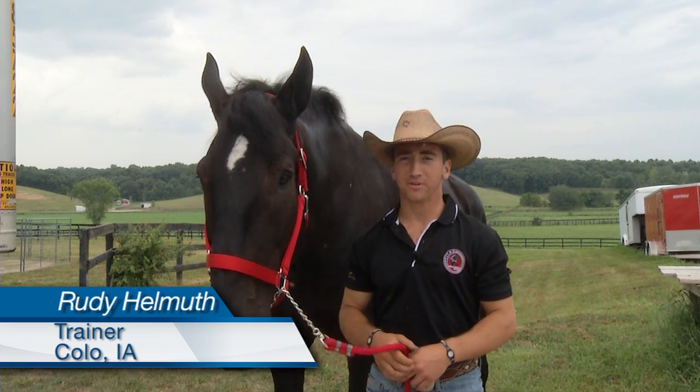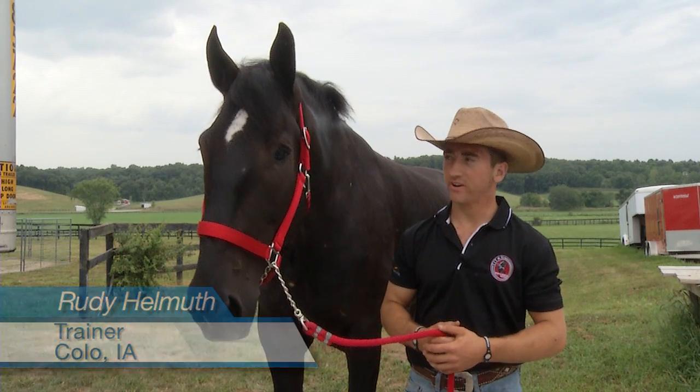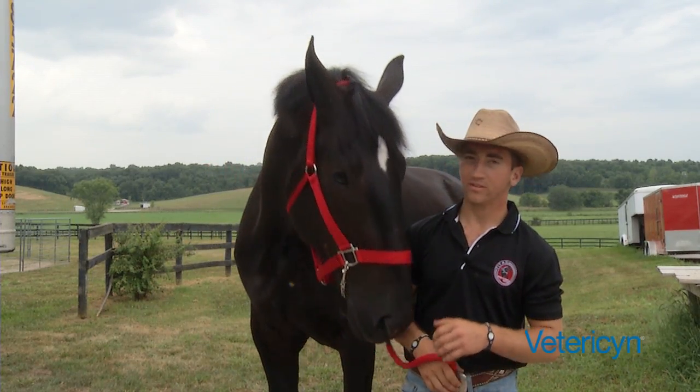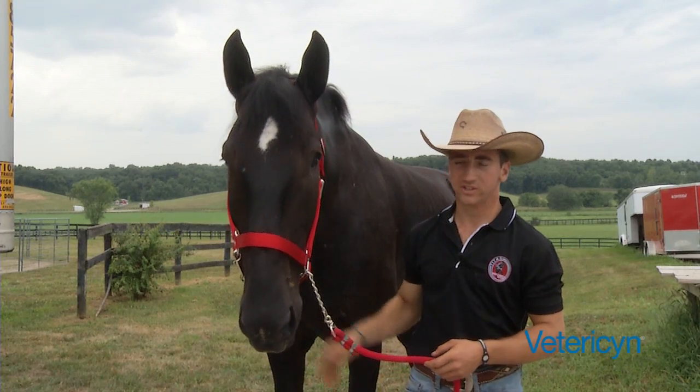My name is Rudy Helmuth and I'm with the Titan Perching Hitch from Arizona. We show a six-horse hitch of Perching Draft Horses. As you can see, this is a five-year-old gelding named Ben, and he is one of our main horses that we take to the shows and show in our six-horse hitch.